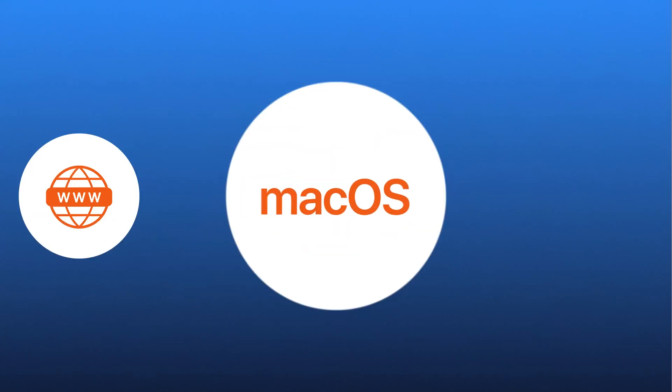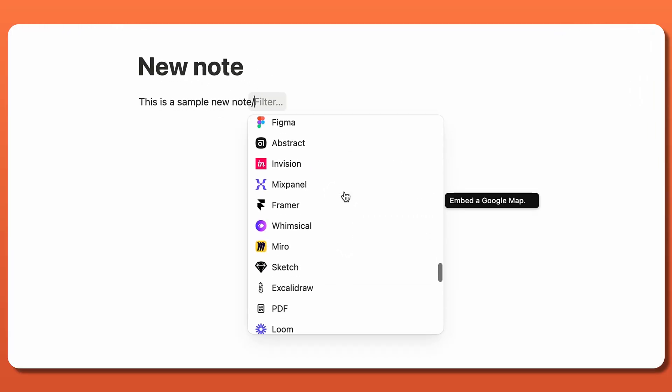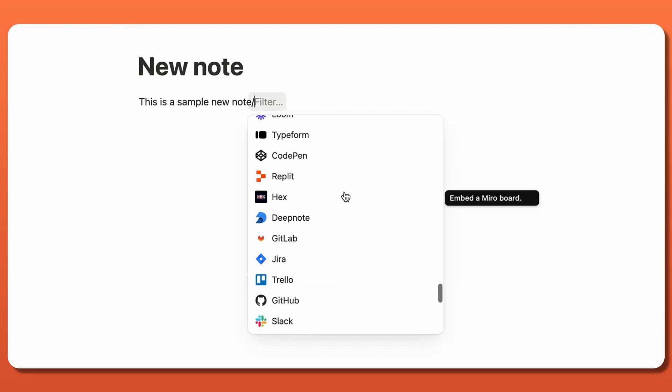It's available right on the web and can also be downloaded on macOS, Windows, iOS, and Android devices. Another great reason why Notion qualifies as one of the best productivity tools is because it seamlessly integrates with other commonly used apps, such as Google Calendar, Trello, Miro, GitHub, Gyra,